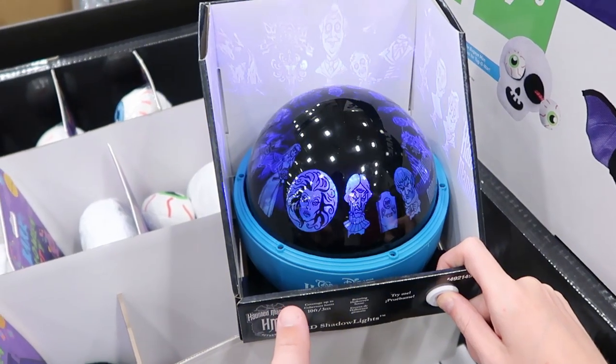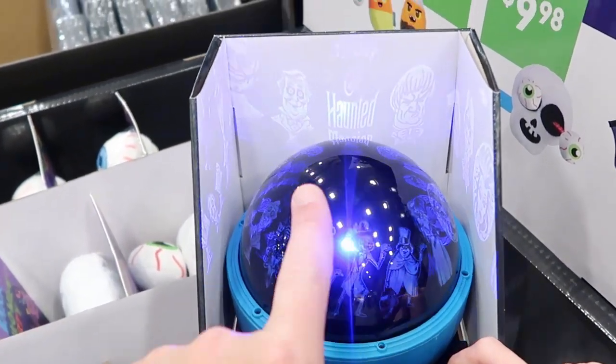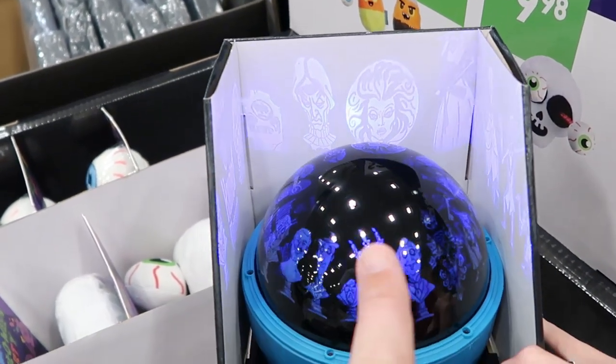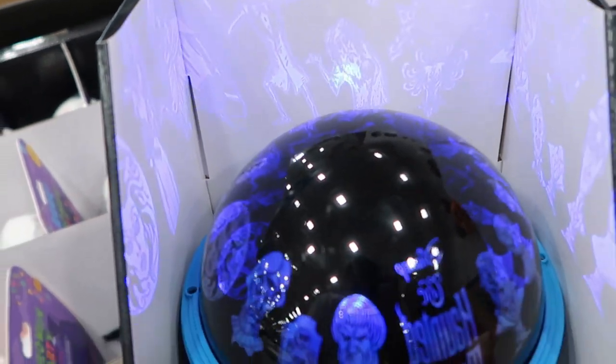Over here might actually be the first Haunted Mansion thing we've seen today. This is one of those LED shadow lights — you'll see Haunted Mansion go by, there goes Madame Leota. Yeah, this is really really cool — hitchhiking ghosts. I love this.